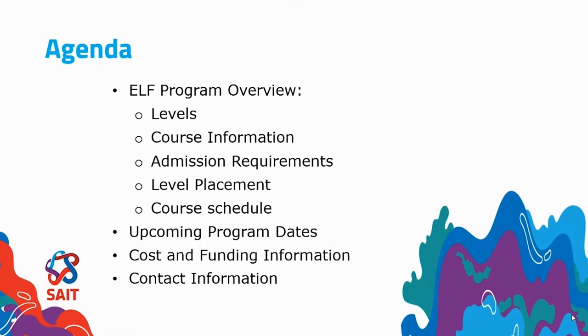Our agenda for today is as follows. I'd like to provide an overview of the levels, the course information, admission requirements, level placement, and course schedule. I'll share the upcoming program dates, touch on cost and funding information, and at the end I'll provide you with our contact information.